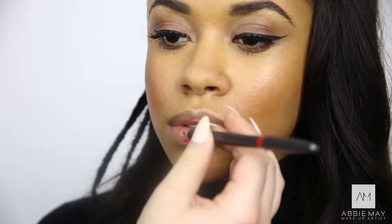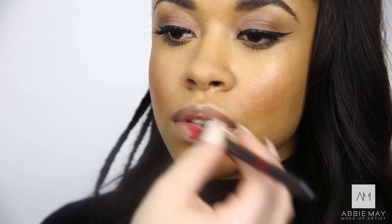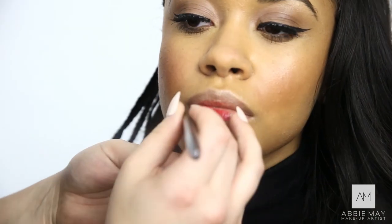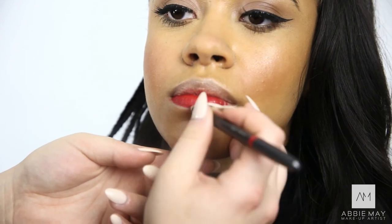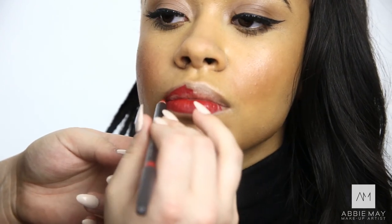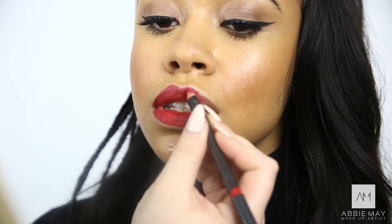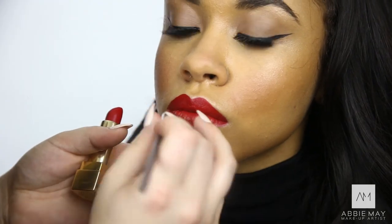So I'm going to finish off the look with a nice red lip. I'm using a MAC pencil in Cherry, and then I'm going to use a YSL lipstick — Rouge Per Couture in number 64. I've finished off Melissa's signature look, and now I'm going to use the YSL translucent powder everywhere to take away all the shine.